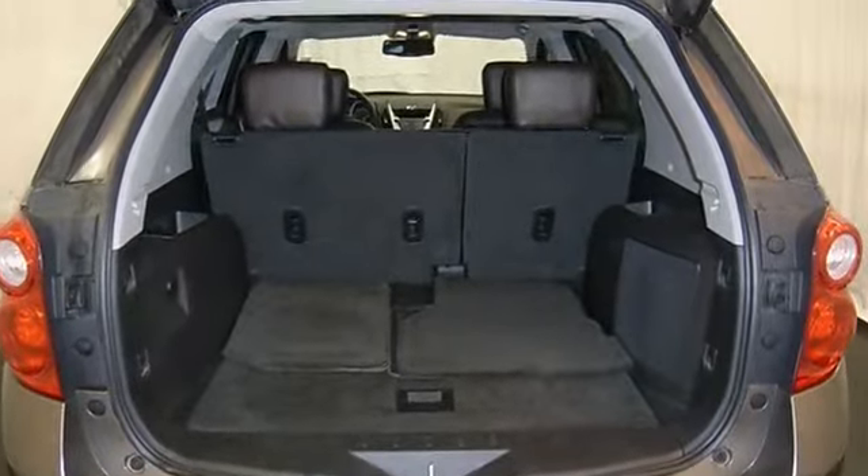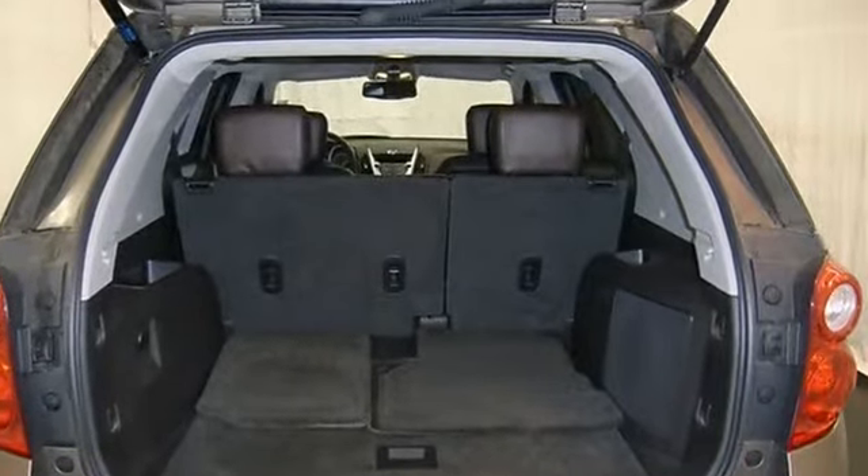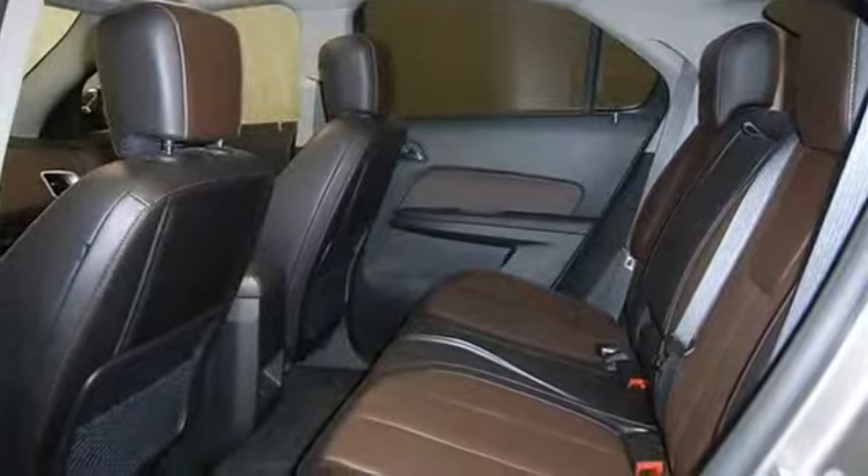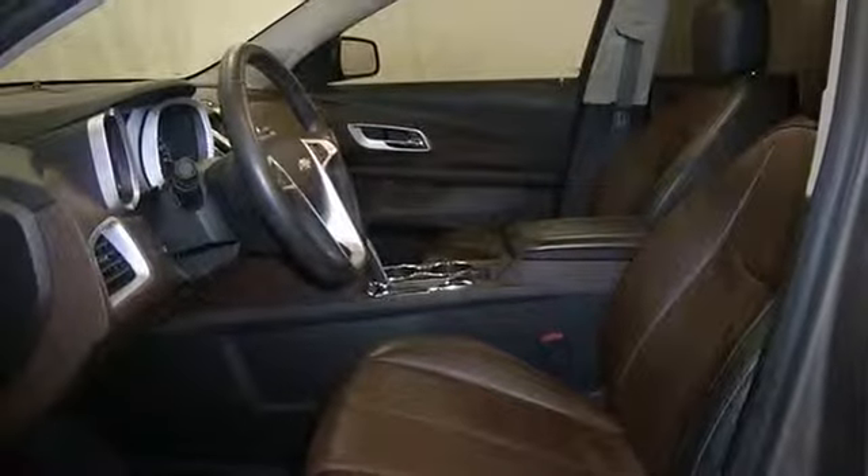Power radio, rear liftgate, power driver seat, cruise control, sunroof/moonroof, and more. Please call to discuss the vehicle further or just stop in.